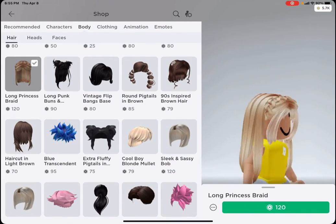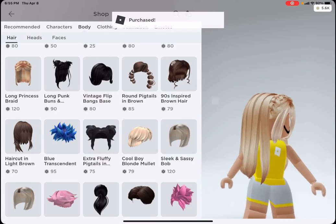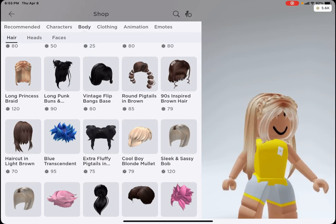I'm going to buy the long princess braid. It's so cute, I love it. Time to find the hat.